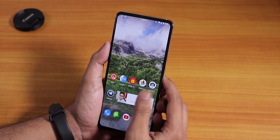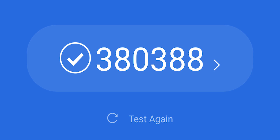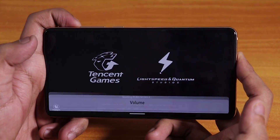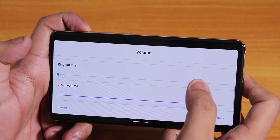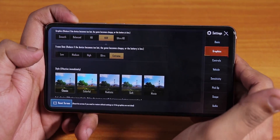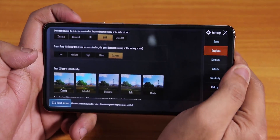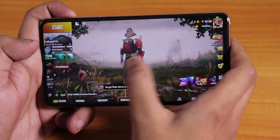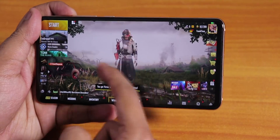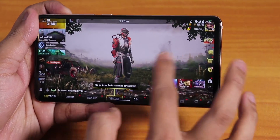Let me show you PUBG on this ROM. The volume panel lets you expand and control media, call, ring, and alarm volume separately. In PUBG, we get the highest settings available — HDR and Extreme — so gaming performance is excellent. I can definitely recommend this ROM for gamers, especially given the great battery life too.